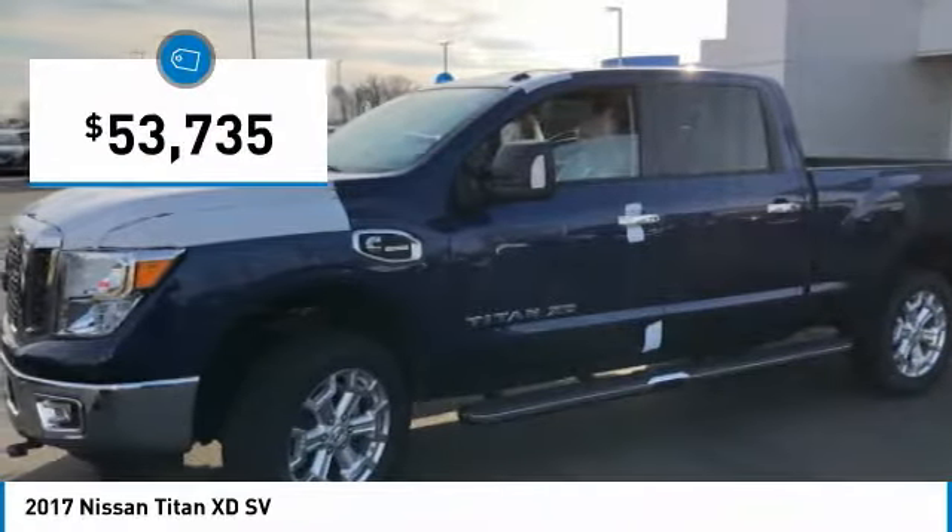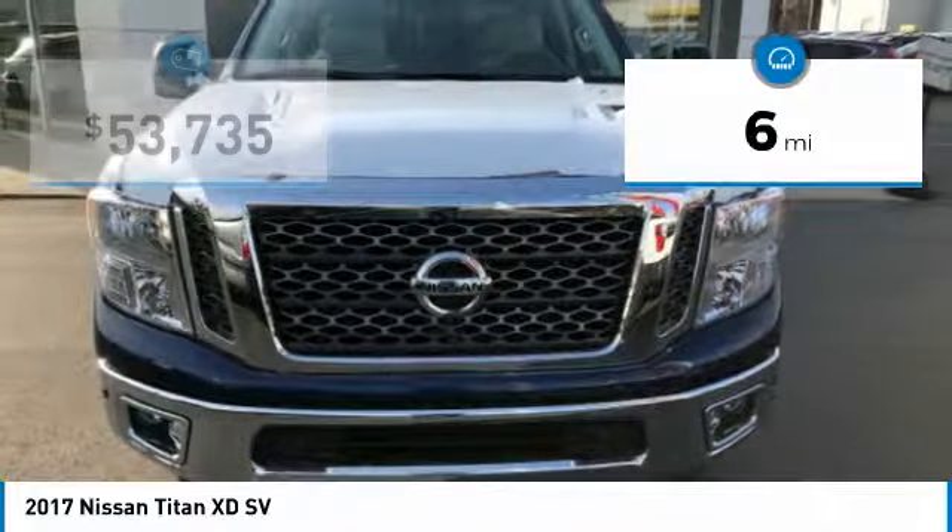This vehicle is priced below $55,000 and has less than 100 miles.